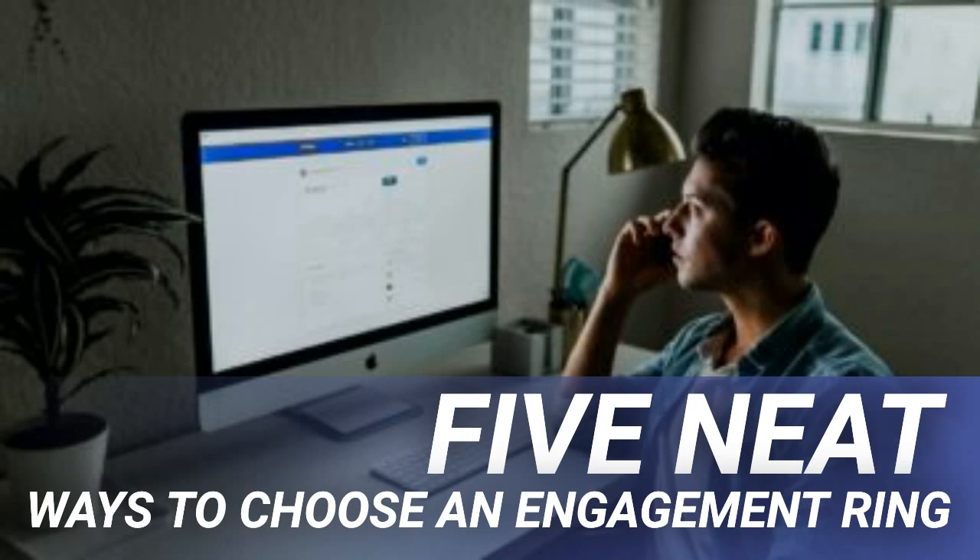Energy bars are known for aiding your workout. Although this is true, they're only beneficial before exercise. This is due to their high sugar levels, among other things, which makes them great for a pre-workout snack because they increase your energy levels. However, post-workout, they will slow down your metabolism and make it difficult for you to fall asleep. This is a huge problem if you're a nighttime exerciser.